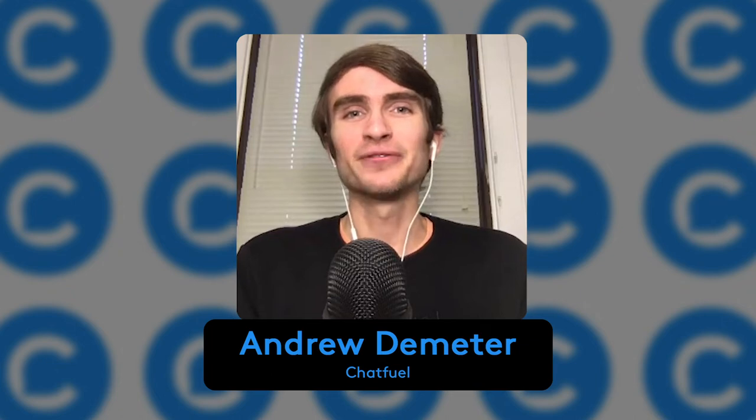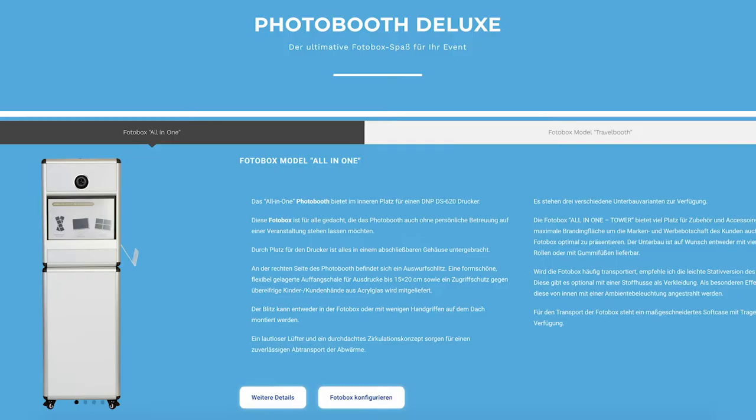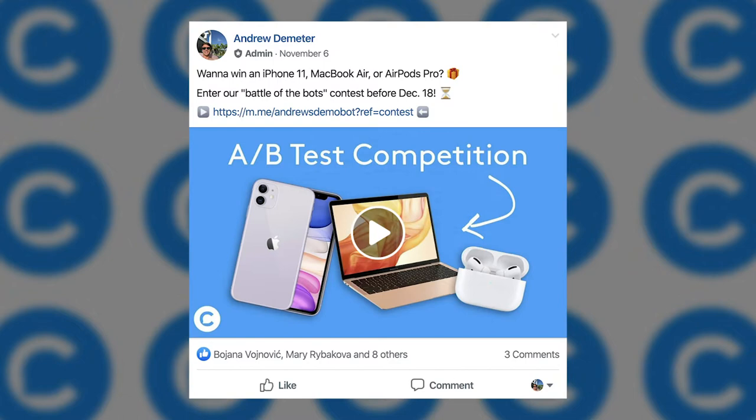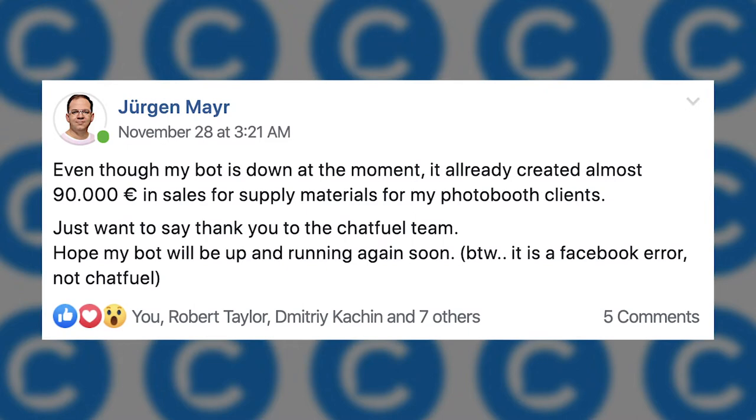Hi there, folks. Andrew here at Chatfuel today. I am super excited to be talking to Juergen from a photo booth company in Germany. He has recently entered into our Chatfuel e-commerce competition, which ends December 18th. You can submit your bot by then. I just wanted to interview him because I don't know much other than the results he's been able to achieve using Chatfuel for e-commerce, and they've blown me away.